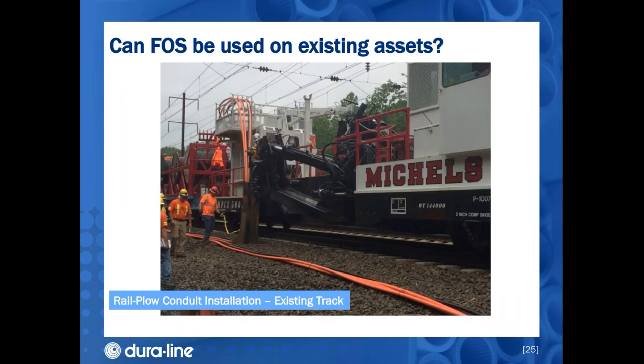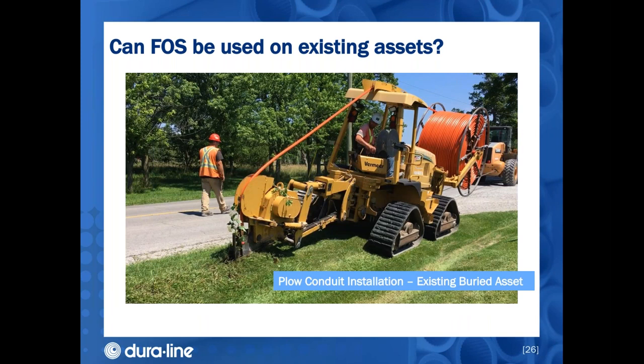You might be asking: what if my asset is already deployed — can I add fiber optic sensing to it? The answer is often yes. Here is pathway being installed next to an existing rail line. Michael's Construction owns several rail plows and has been doing conduit installation beside rail for many years, demonstrating exactly how you could add fiber optic sensing to an existing rail asset. Here is pathway going in next to an existing roadway — this same approach could work for an existing pipeline or security perimeter. A vibratory plow places the conduit a few feet below the surface quickly and easily.